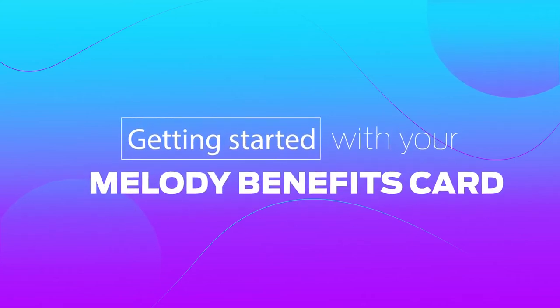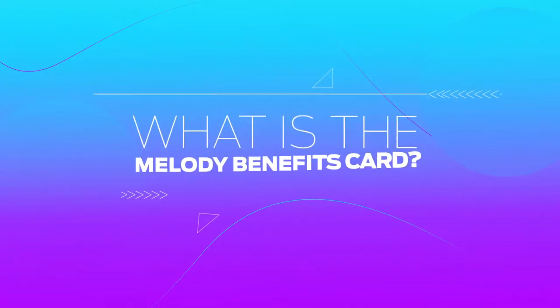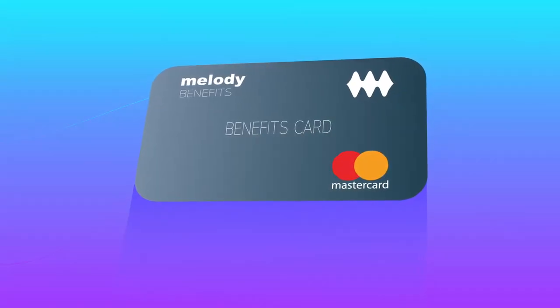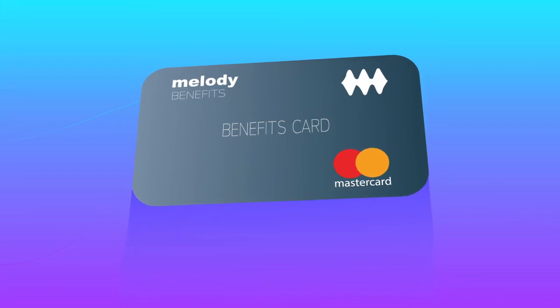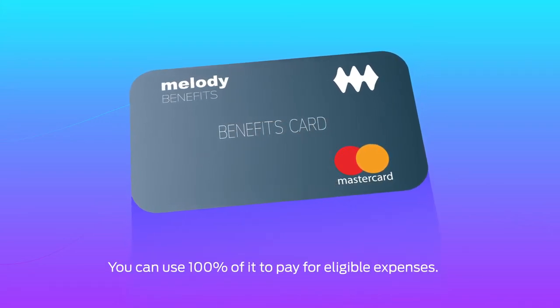Getting started with your Melody Benefits Card. Now that you've registered your card, it's time to get started. The Melody Benefits Card holds your wage parity benefits provided by your employer. All funds on this card are tax-free, so you can use 100% of it to pay for eligible expenses.